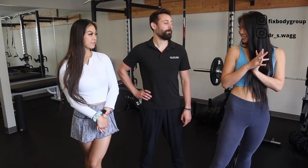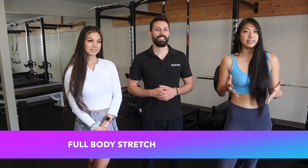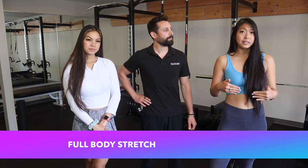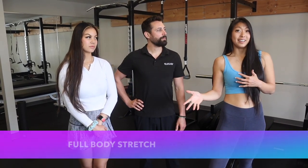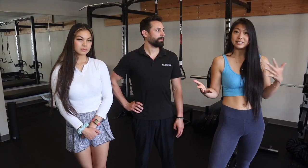Hi everyone, welcome back to the channel. I'm Kat. I'm Iz. And we're the She Sisters. Today we have Dr. Sam here. We are at Fixed Body Group. We're going to be breaking down mobility into some daily habits. We're all in consensus that the golf swing is very similarly aligned to everyday life. So whether or not you're trying to improve mobility in your golf swing or just in your everyday practices, we think that this can help you.